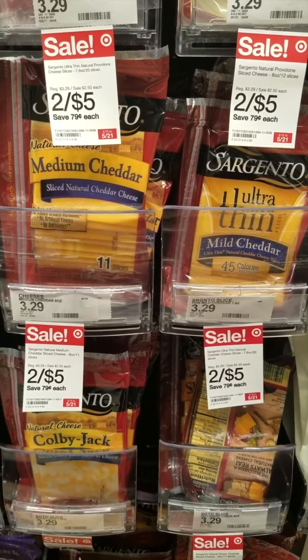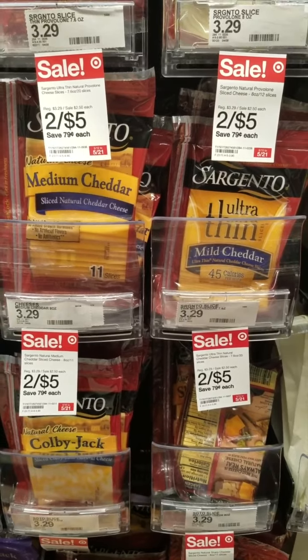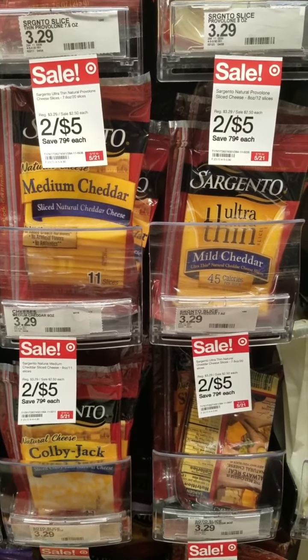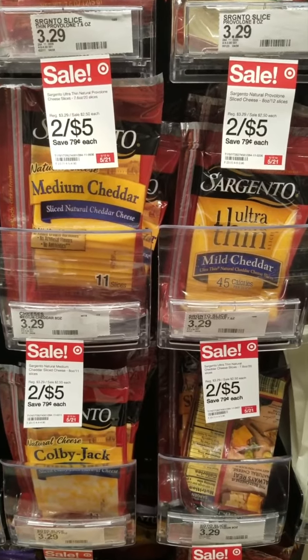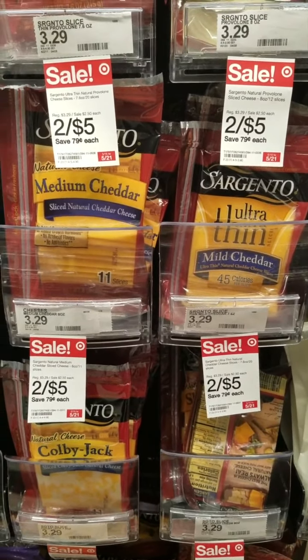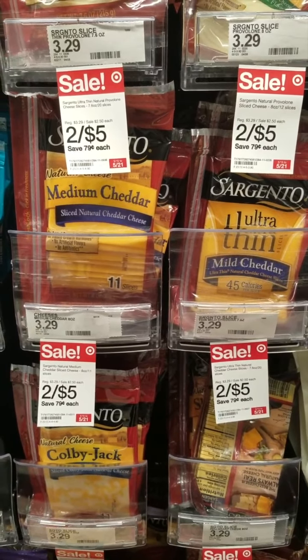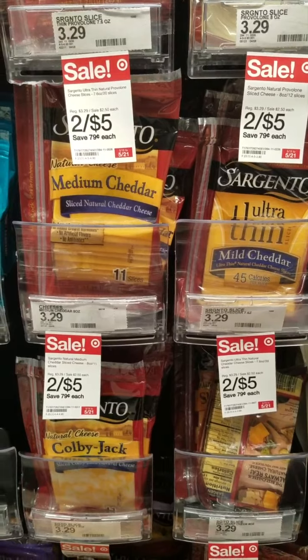Sargento is on sale two for $5 this week at Target, and we have a deal for $1.30 back on Fetch Rewards when you purchase four. I'm going to get four of these totaling $10, minus $1.30, making the rolling total $8.70 for all four, or $2.17 each.